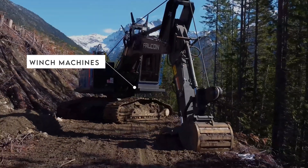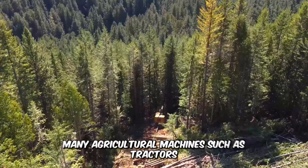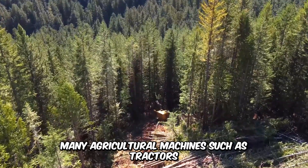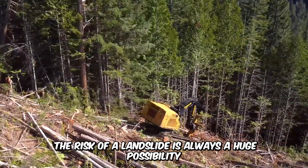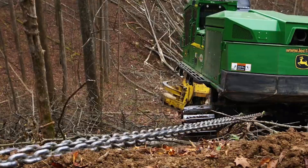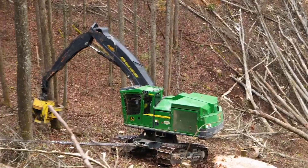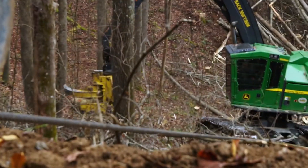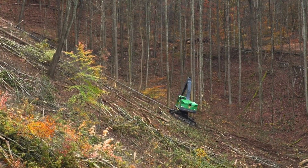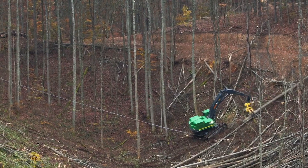Winch machines for steep slope logging have become very popular due to their convenience. Many agricultural machines, such as tractors, can conduct their operations on steep slopes. However, the risk of a landslide is always a huge possibility. This is why companies use winch-assisted slope machines that connect cables to the machine operating on a slope to maintain balance, provide support, and mitigate risks. The winch is operated remotely and can be used for other kinds of extractions.